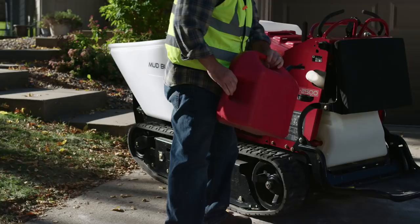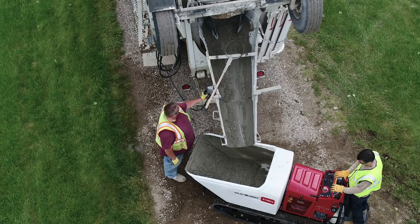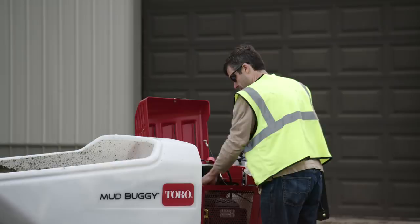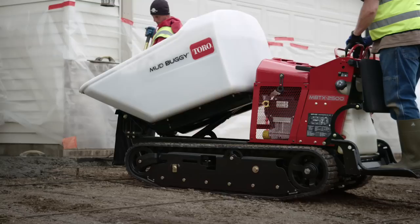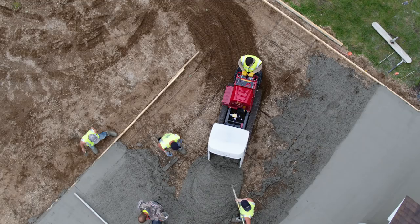Maintenance on Toro's Mud Buggy is faster too, with fewer hoses and easier access to general service points. The Mud Buggy's parts and components have been rigorously tested and rated at a 2,500-pound carrying capacity, so you know it's durable enough to handle big jobs.